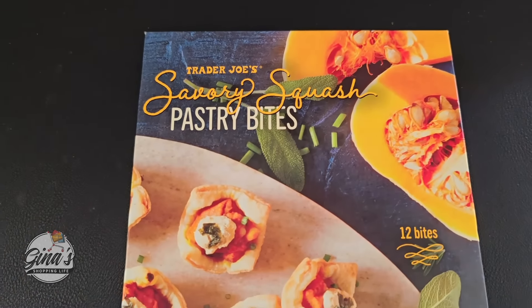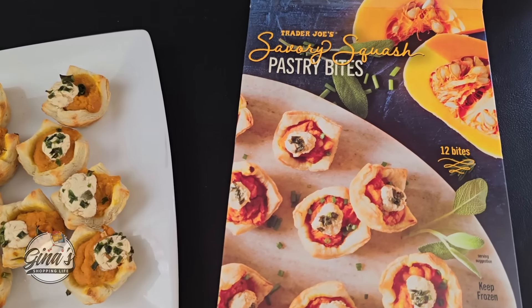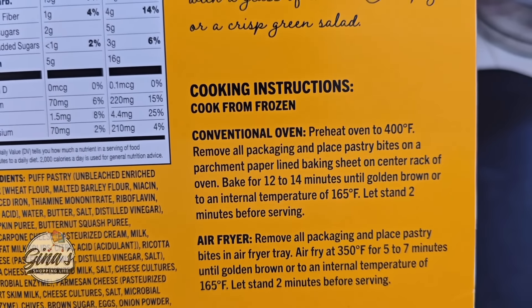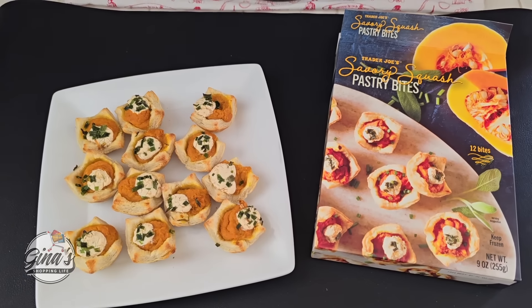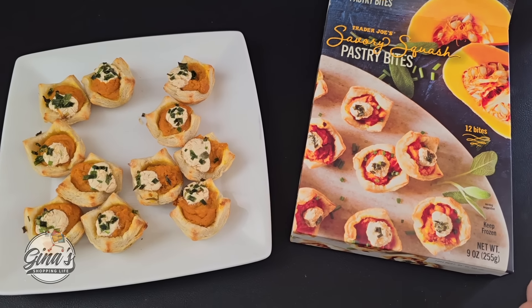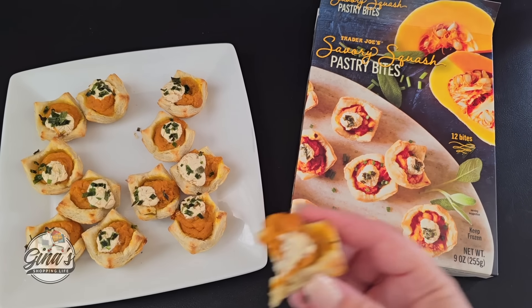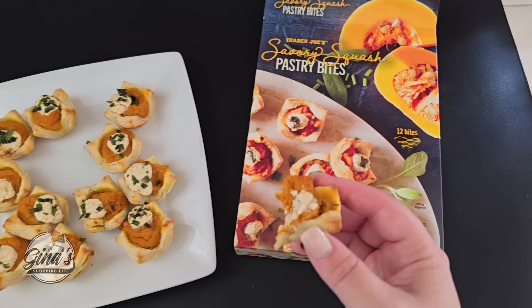The savory squash pastry bites — I'm going to cook these in the oven. They cooked up really easy. I just place it in the oven at 400 degrees and baked for about 14 minutes. They smell really good. This is a perfect little appetizer and it is delicious! I'm definitely going to grab a few more because those are seasonal. I still have a couple of the peach tarts from Trader Joe's in my freezer because those are so good as well — they don't have them anymore, but wow, those are delicious.